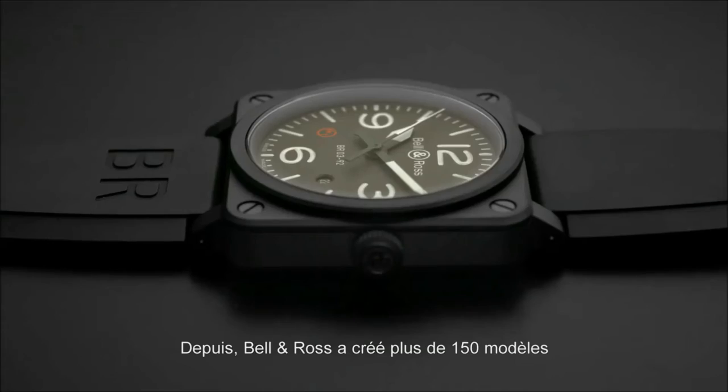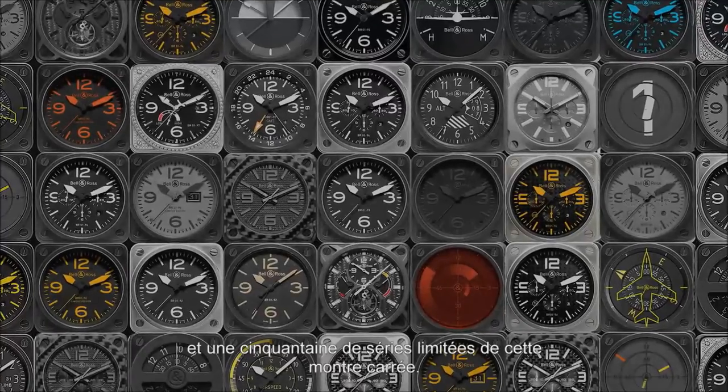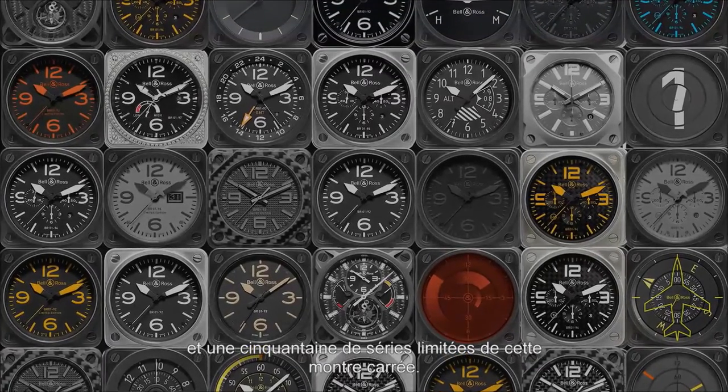Since then, Bell & Ross has developed more than 150 models and 50 limited editions of the square case watch.